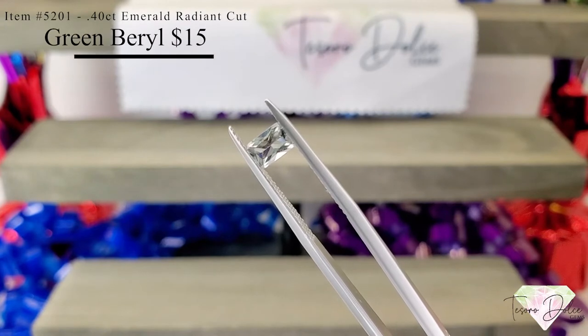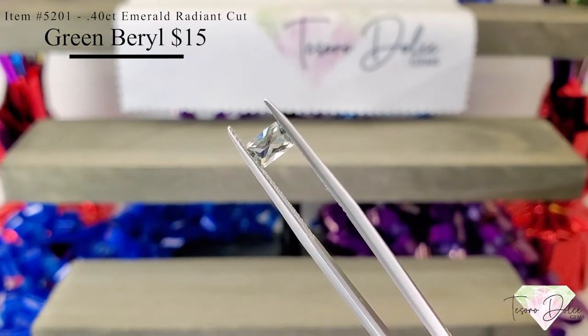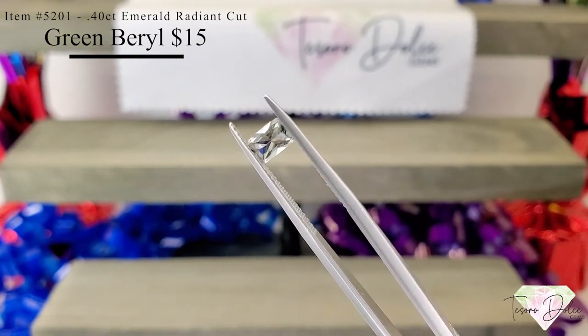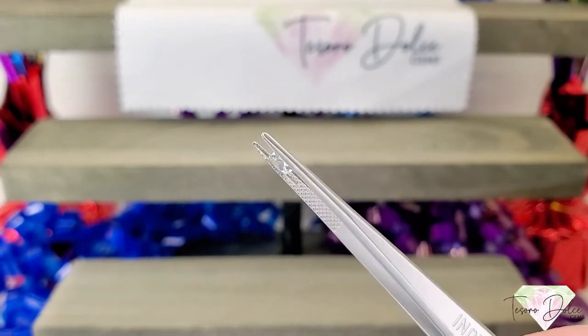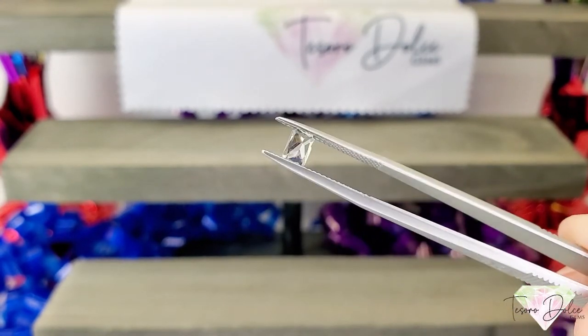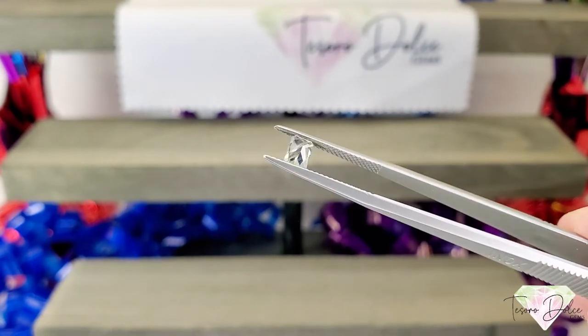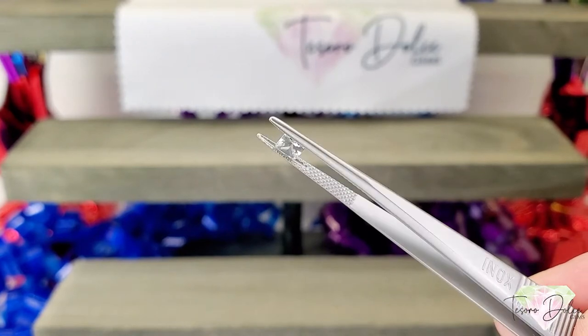Our first item today is item number 5201. This is a 0.4 carat emerald shape radiant cut green beryl for $15. Look at the cut in this gemstone — you can see it's got a lot of fire. Green beryl is definitely very highly sought after, and this is a beautiful stone, just under half a carat for $15.